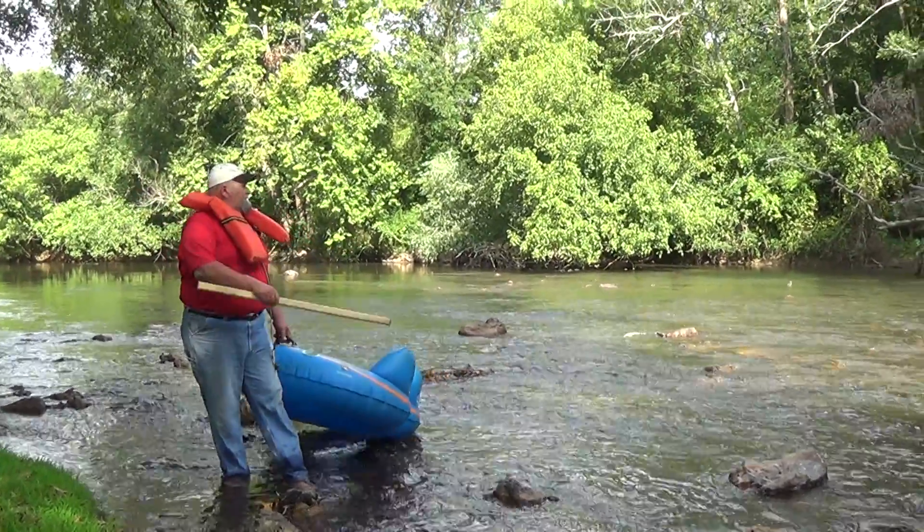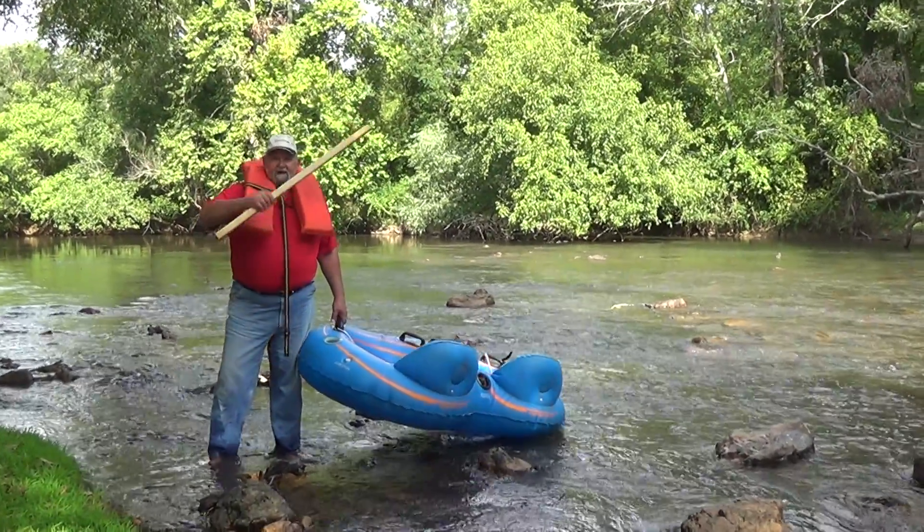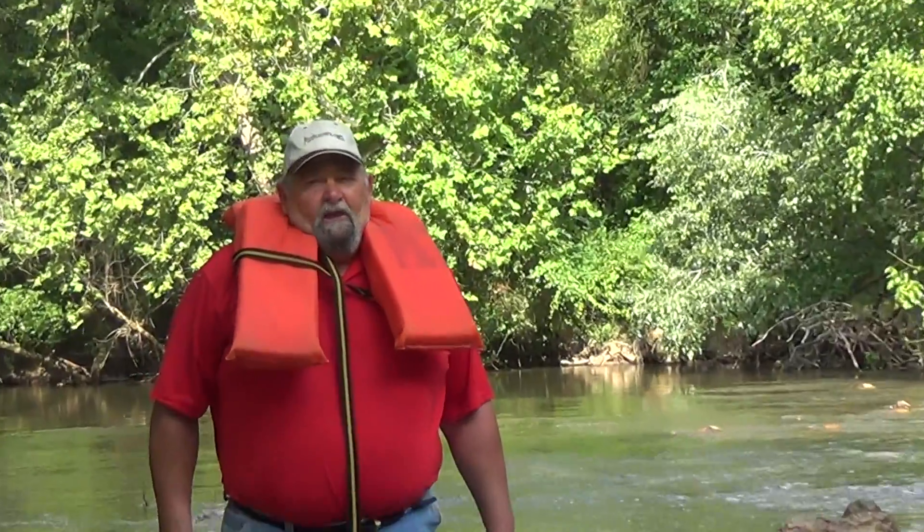And it's a beautiful creek, as you can see. On September the 13th, the river rat race. Somebody's gonna win $1,000. Now whether or not that's you, it's all up to you. You can bring your own inner tube, or you can rent one.